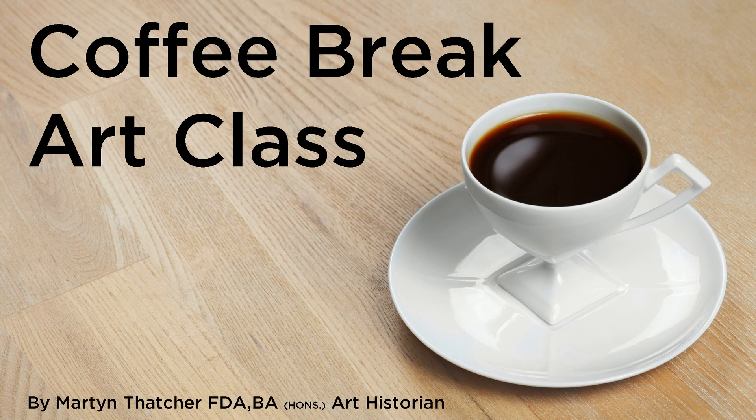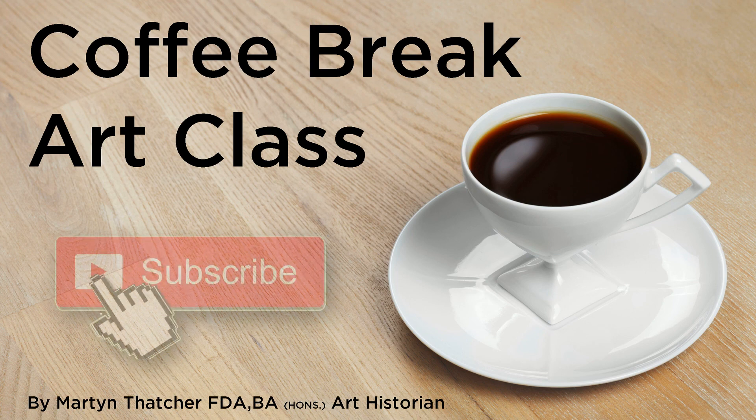Thank you for watching this Coffee Break Art Class. I hope you enjoyed it. Please leave a comment and click the subscribe button. See you next time.